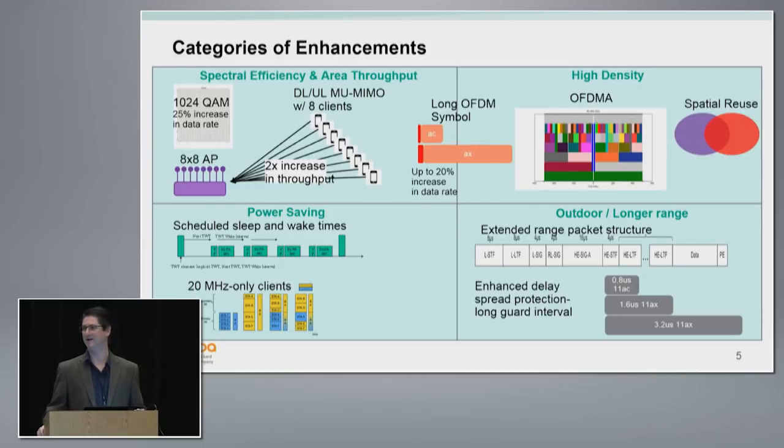A lot of the features added in 11ah we're going to borrow in 11ax, so in that sense it was a useful exercise whether or not it actually gets deployed. We have a scheduled sleep and wake time function from 11ah that we're going to use in 11ax to reduce power consumption for devices that want to stay asleep longer. Also, in 11ac it was required for all client devices to support 80 MHz. We're going back on that — in 11ax we're going to allow 20 MHz-only devices for cost and power saving.